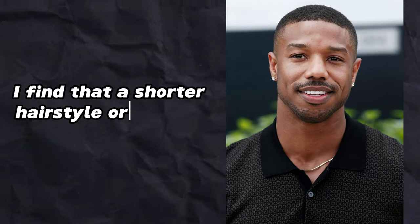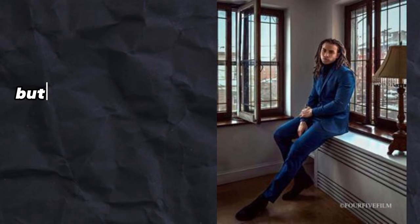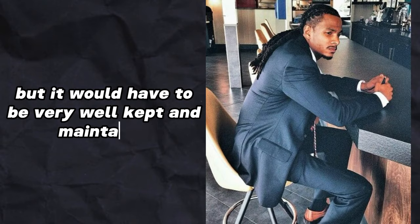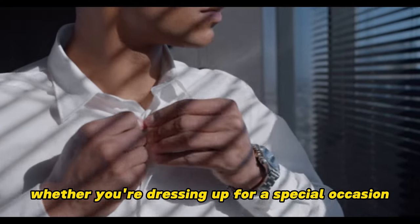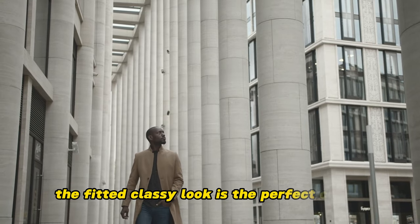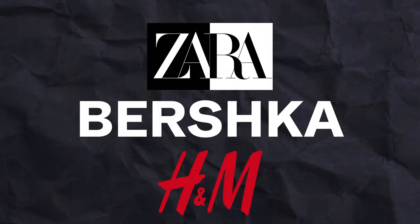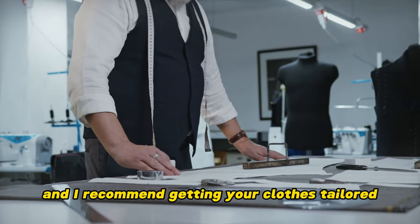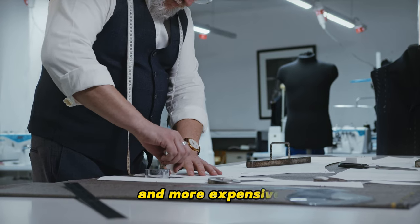I find that a shorter hairstyle or a clean cut look is better for this aesthetic. You can rock dreads, but they would have to be very well kept and maintained to keep that classy vibe. Whether you're dressing up for a special occasion or you want to exude a classy vibe in your day-to-day life, the fitted classy look is a timeless style that radiates confidence and charm. You can find this style on websites like Zara, Burska, and H&M. I recommend getting your clothes tailored — it'll really make your clothes look a lot better and more expensive.